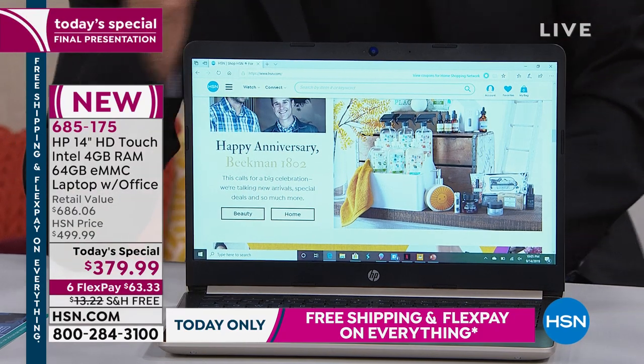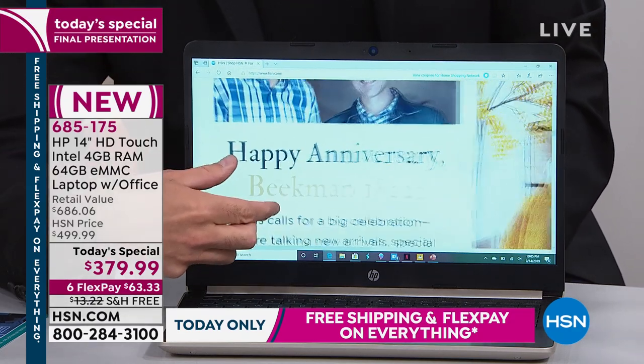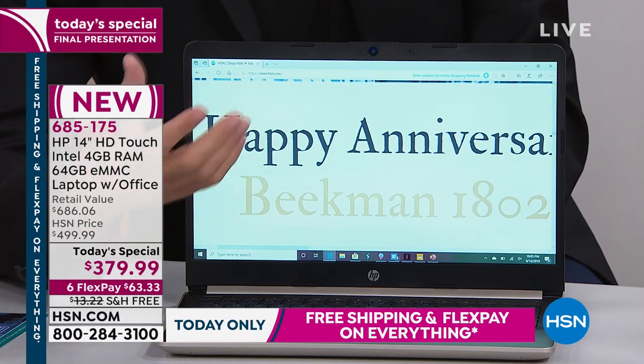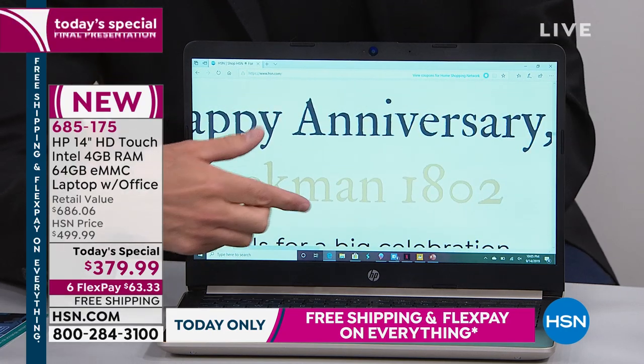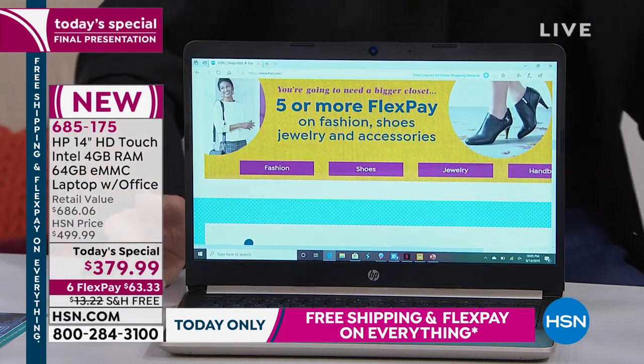Even if you go, okay, a 14-inch screen sounds great, I'd love the portability of that, I love that the battery life is longer, but my eyes aren't great and I want a bigger screen — you've got to remember with a touchscreen computer, if you want to see something better, you just pinch and zoom. So it's the easiest thing in the world to make the screen whatever size you'd have it be.